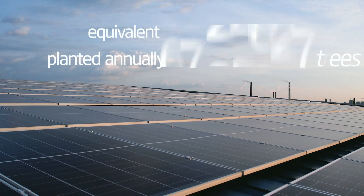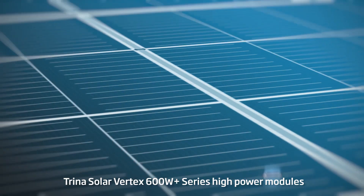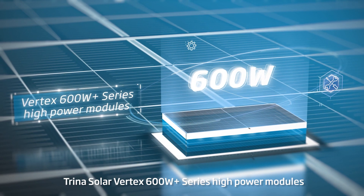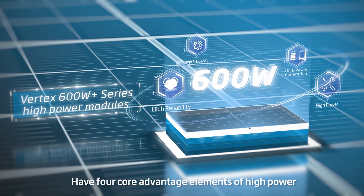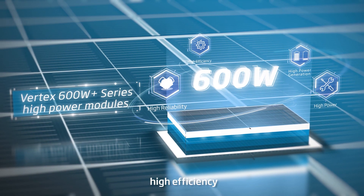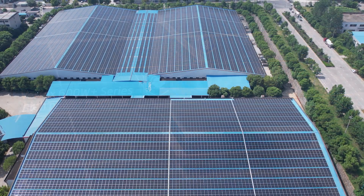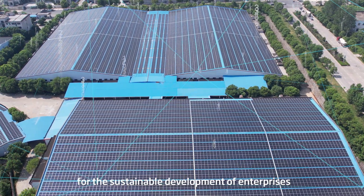Equivalent to 1.27 million trees planted annually. Trina Solar Vertex 600W Plus series high power modules offer core advantages of high power, high efficiency, high reliability and high power generation, building green competitiveness for the sustainable development of enterprises.